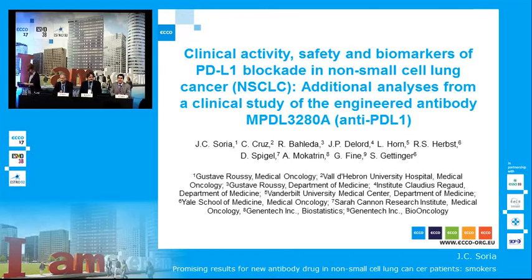PD-L1 in non-small cell lung cancer. I'm going to share a brief update on the clinical activity, the safety, and the biomarkers of MPDL, which is an IgG1 monoclonal antibody against PD-L1.